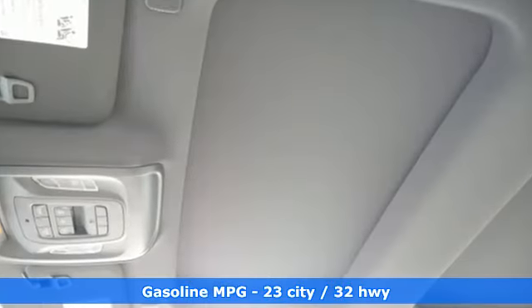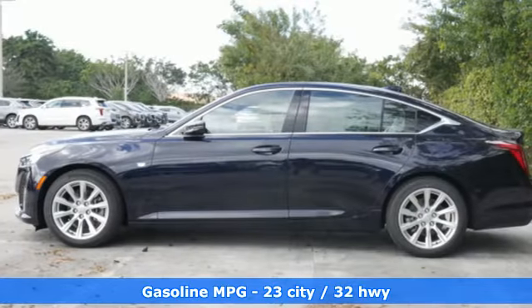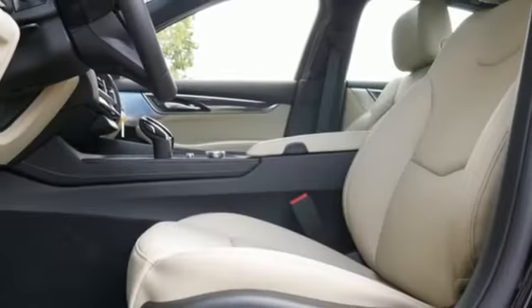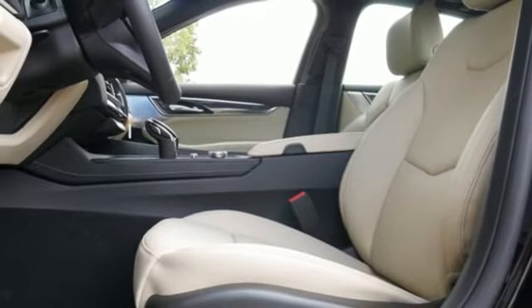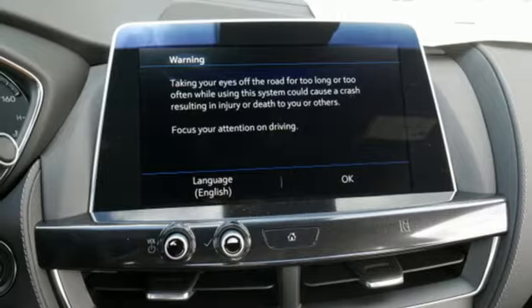Features include integrated navigation system with voice activation, dual zone climate control, power heated mirrors, first and second row express open and closed sliding and tilting sunroof, automatic transmission, gas pressurized shocks, and streaming audio.